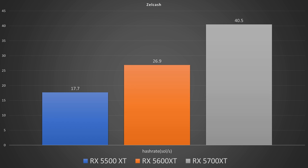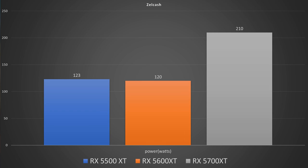Finally, we have Zellcash in solutions per second. On the 5500 XT we had 17.7, on the 5600 XT we had 26.9, and on the 5700 XT we had 40.5. Power in watts was 123 on the 5500 XT, 120 on the 5600 XT, and 210 on the 5700 XT.